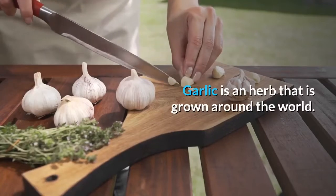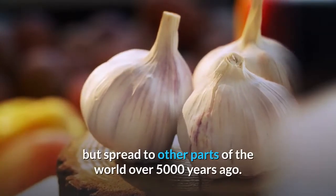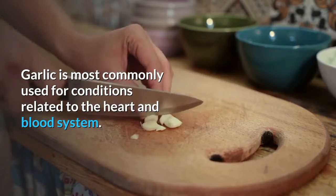Garlic is an herb that is grown around the world. It is related to onion, leeks, and chives. It is thought that garlic is native to Siberia but spread to other parts of the world over 5,000 years ago. Garlic is most commonly used for conditions related to the heart and blood system.